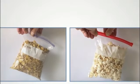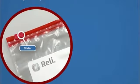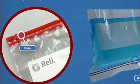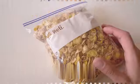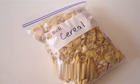Hefty Slider Storage Bags, produced by the reputable brand Hefty, are a practical and efficient solution for all your storage needs. Constructed from durable plastic, these bags are designed to keep your items safe and secure, while also being convenient to use.